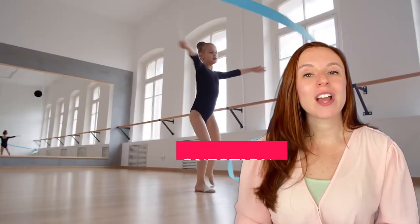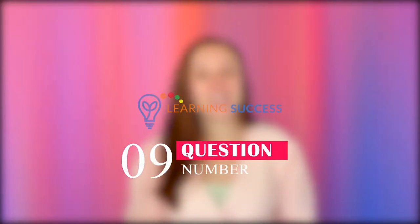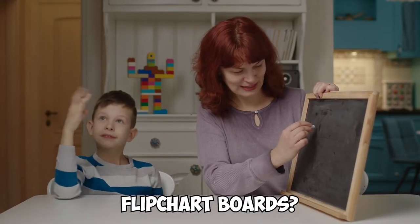Number eight: Does your child's movement sometimes seem to lack fluidity? Number nine: Does your child regularly misspell common words? Number ten: Does your child avoid writing on whiteboards, blackboards, or flipchart boards?